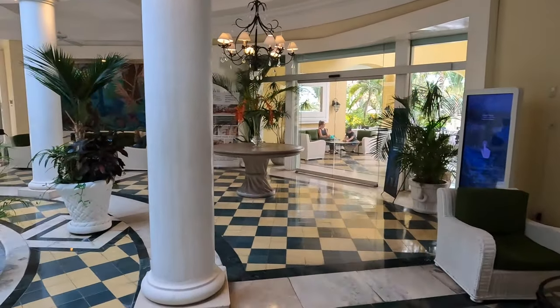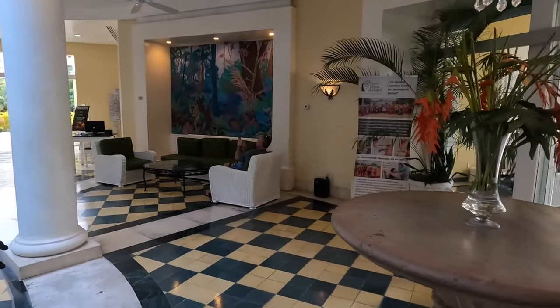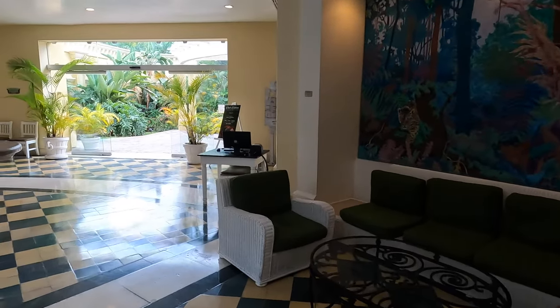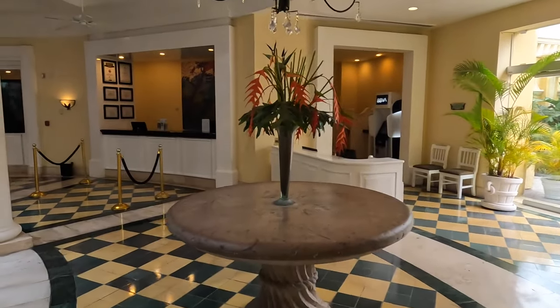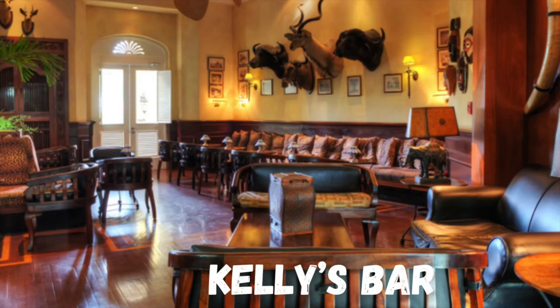Everyone staying here is issued a wristband identifying whether they are all-inclusive or not all-inclusive. Inside the reception area, there's a place called Kelly's Bar, which of course offers drinks and food. Inside the club, it seemed like more of a men's club — it just had that look and feel about it.